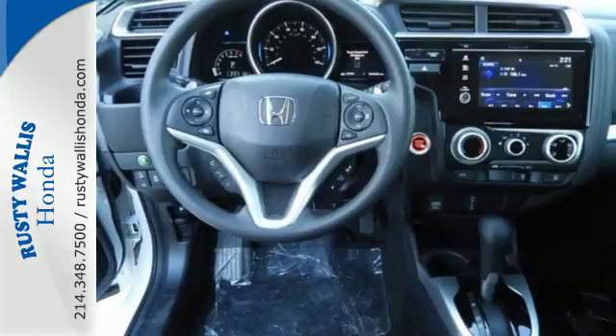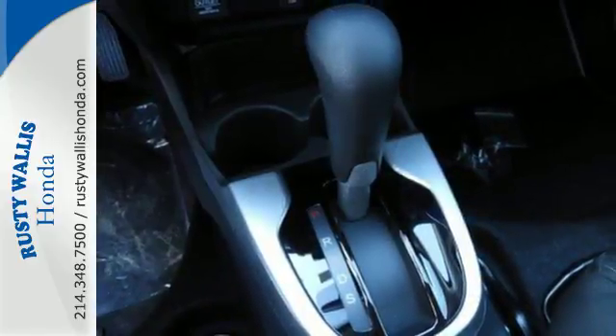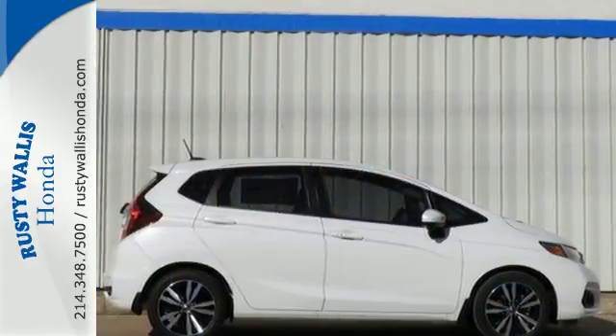or just plain lots of stuff. Bluetooth hands-free link and streaming audio provide safe entertainment, or plug into the USB audio interface. Find your fit. Test drive this surprising little car today.